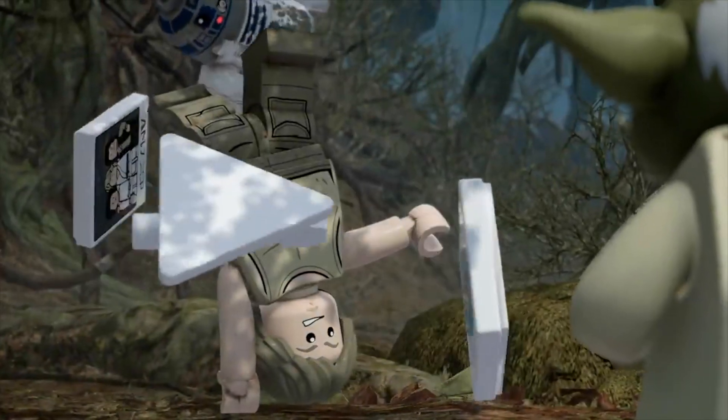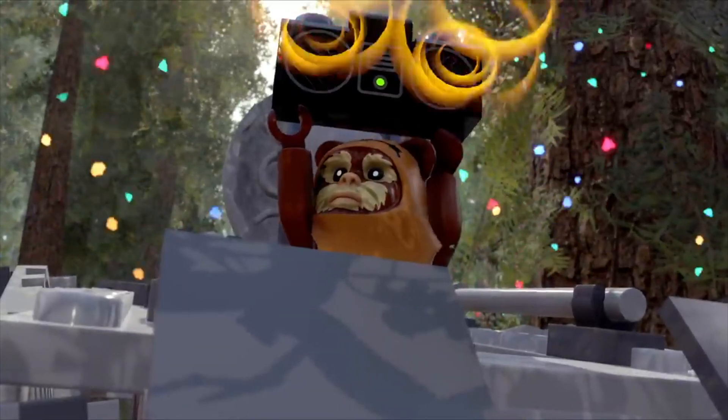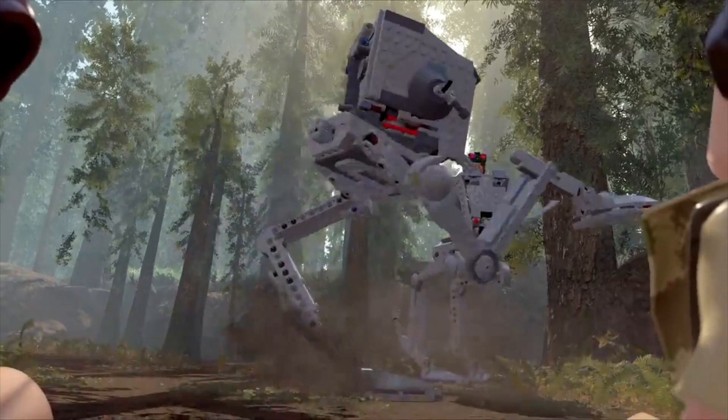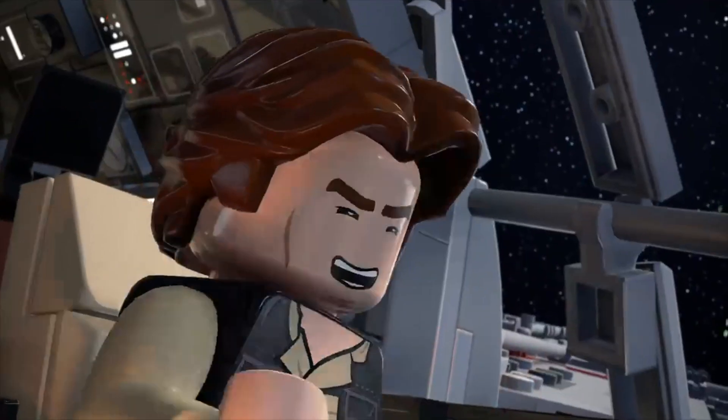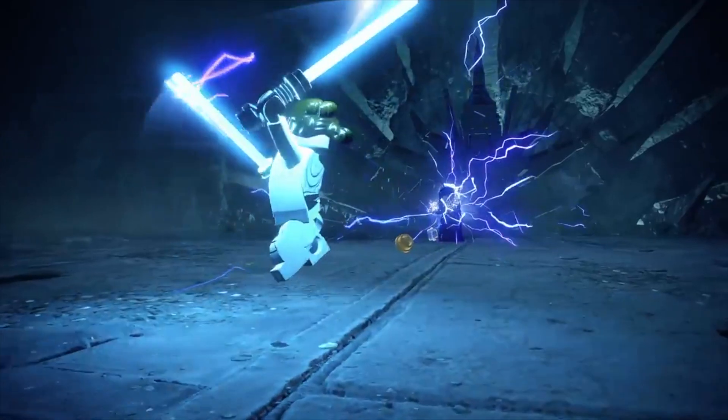Hey guys, welcome back to the channel. Today we're going to take a look at every single LEGO Star Wars set that is due to retire at the end of this year. There are going to be over 25 LEGO Star Wars sets that will no longer be produced as of the 1st of January 2024. Let's jump straight into it.